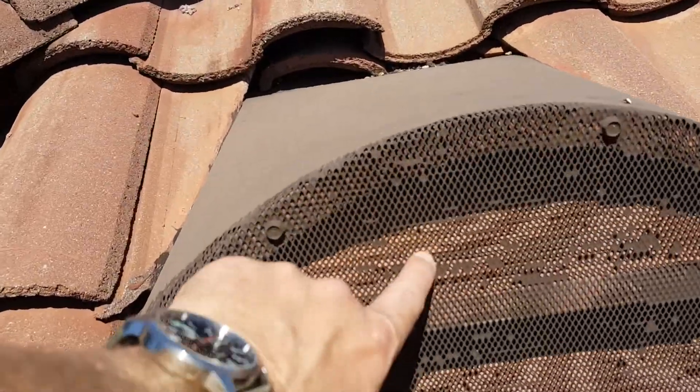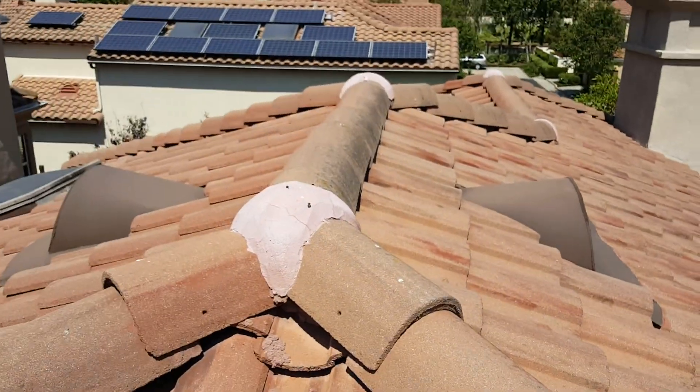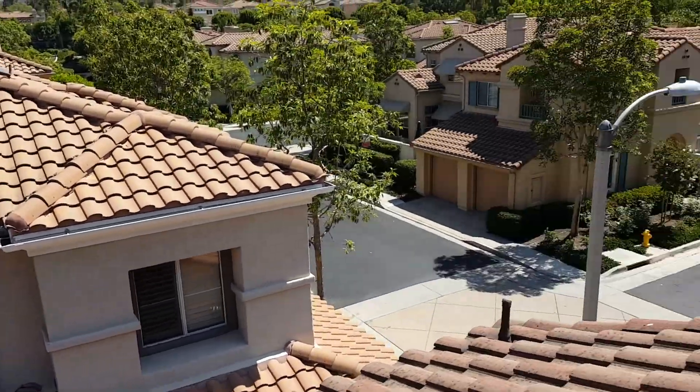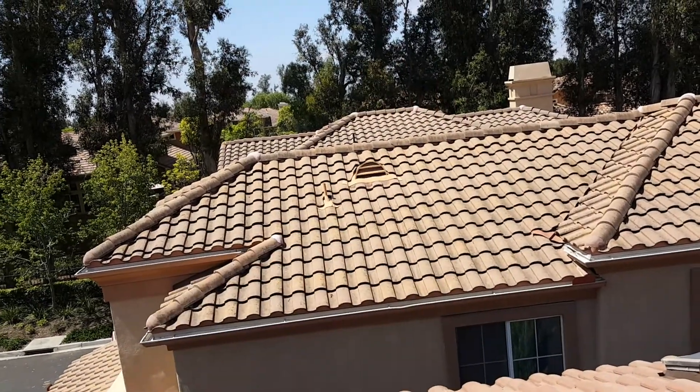So we do offer rodent and rat proofing with screening. It comes up pretty nice. We also did her mortar work — you can see a couple years later it still looks pretty good. We replaced some of the broken tiles; I think we did this one and a couple of others here as well.